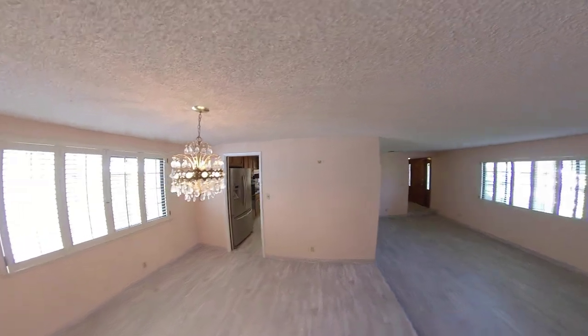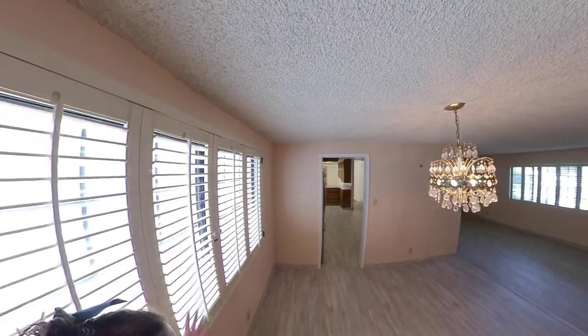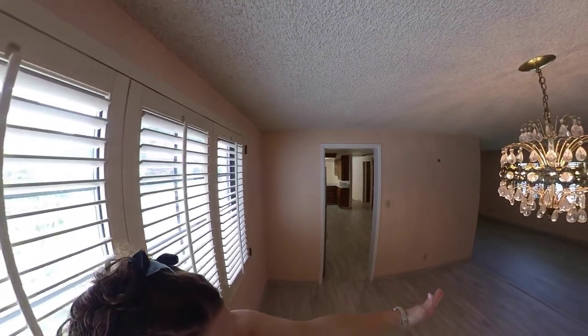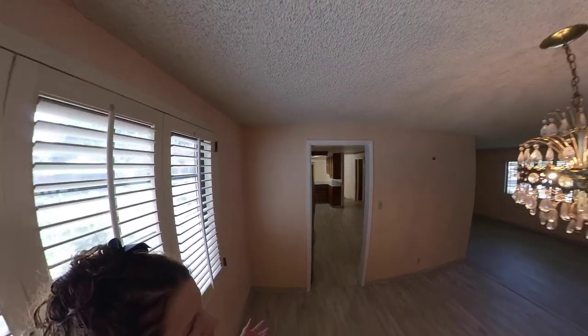Here is our dining room — we have dual pane windows and more plantation shutters. What's great about this area is that you can see all the way out your front and all the way out your back.